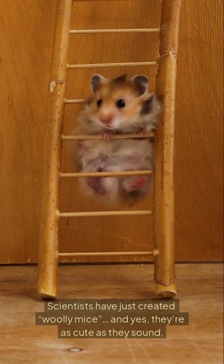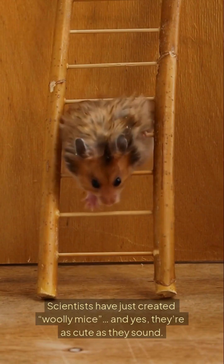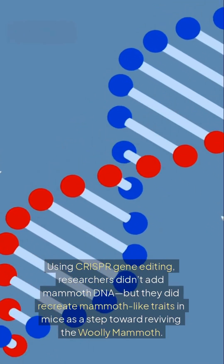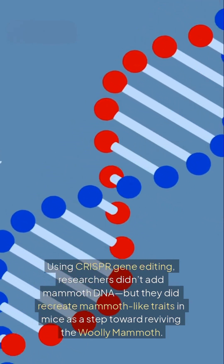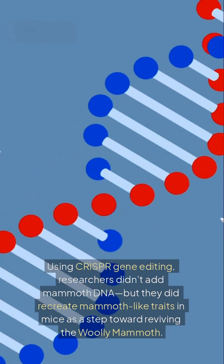Scientists have just created woolly mice, and yes, they're as cute as they sound. Using CRISPR gene editing, researchers didn't add mammoth DNA, but they did recreate mammoth-like traits in mice as a step toward reviving the woolly mammoth.